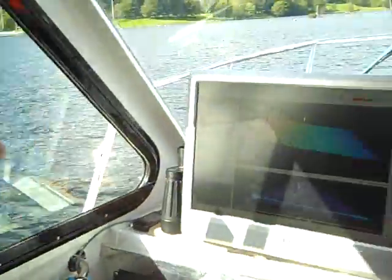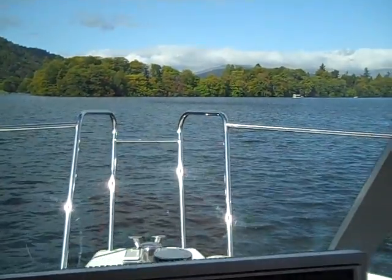Let's take one more look at that view. Isn't that lovely?